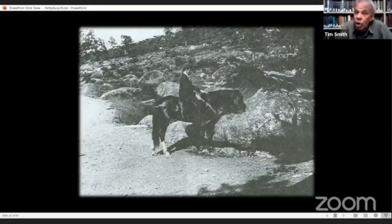Near Devil's Den, there's a rock referred to as the trough rock. It has a trough in it where water was pumped up and over the rock from a spring behind it — there used to be a pump and a hose that put water over the rock and down into the trough. This is actually Charles Tyson Tipton, William Tipton's son, on a horse, drinking out of the trough. If you look in the bottom right-hand corner, you can see the shadow of the roof of the photographic studio at Devil's Den.